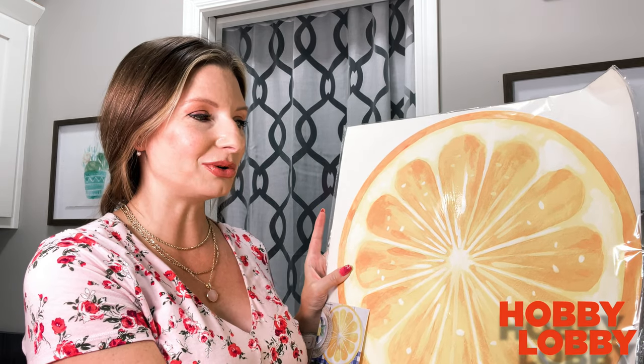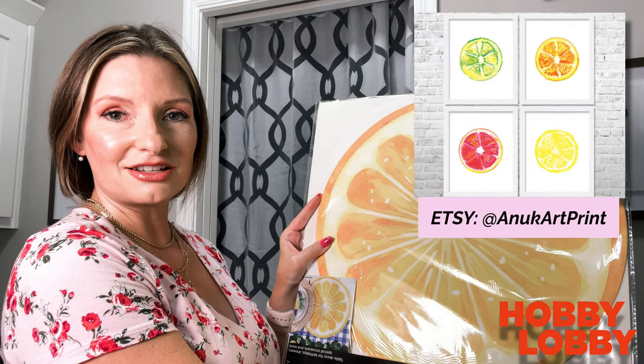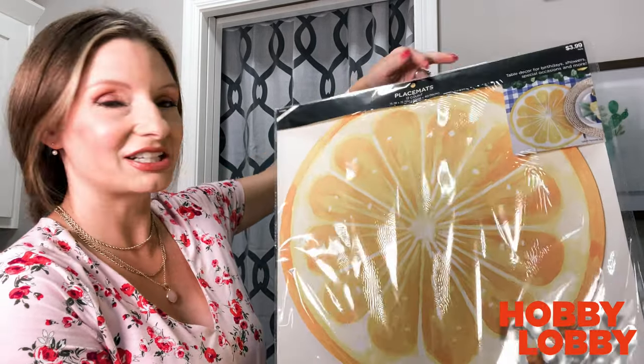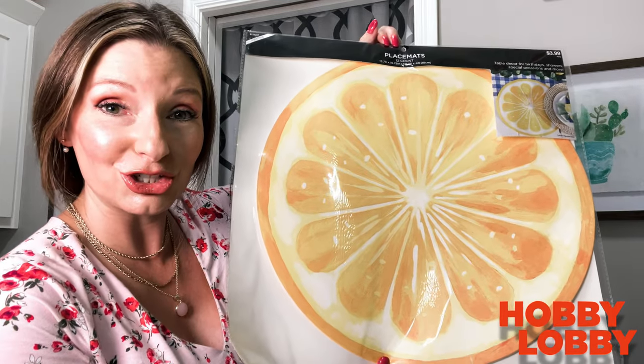I don't know if you've seen that citrus and other fruits are kind of having another resurgence right now. I've seen some cool art that looks like it's painted and then just framed. I actually picked up some placemats at Hobby Lobby and I was like, I see potential. Anyway, if you switch to the daylight bulbs, it will definitely brighten your day.